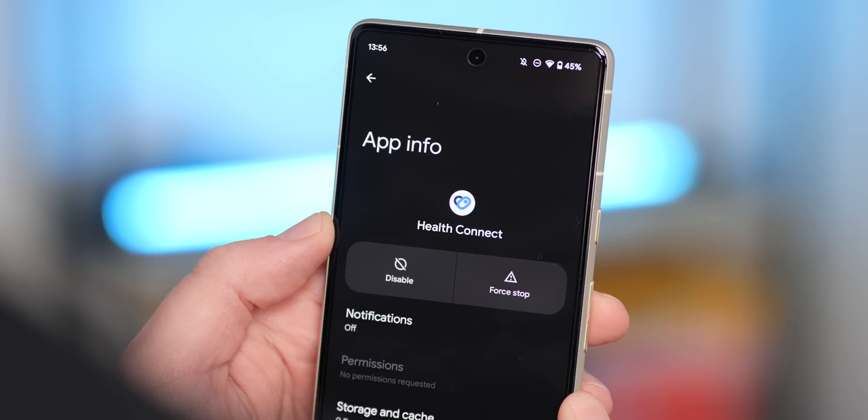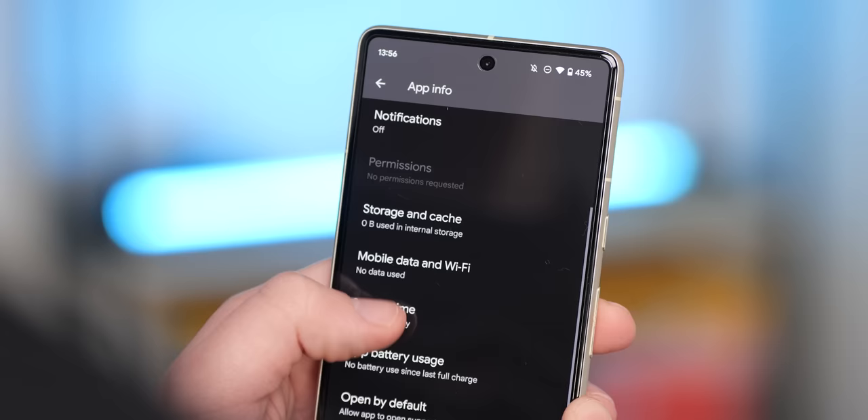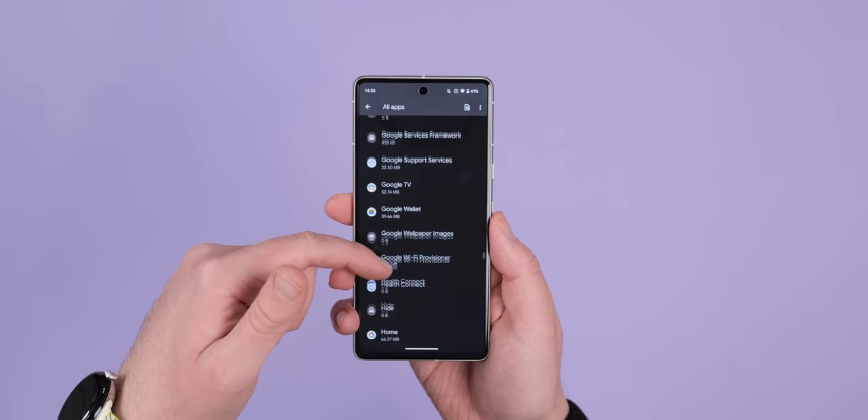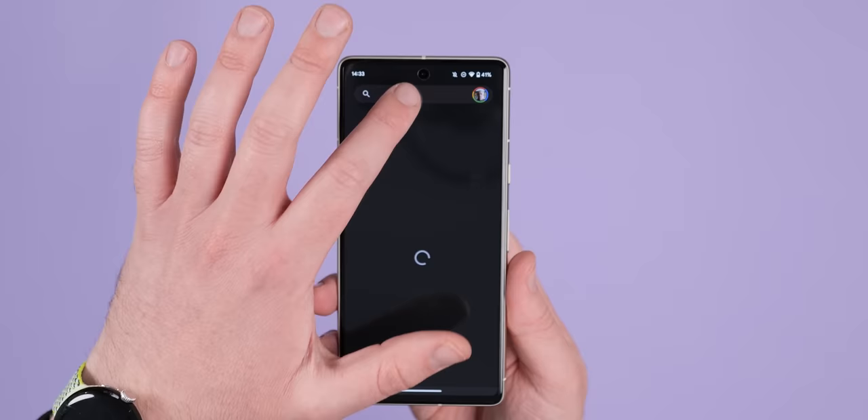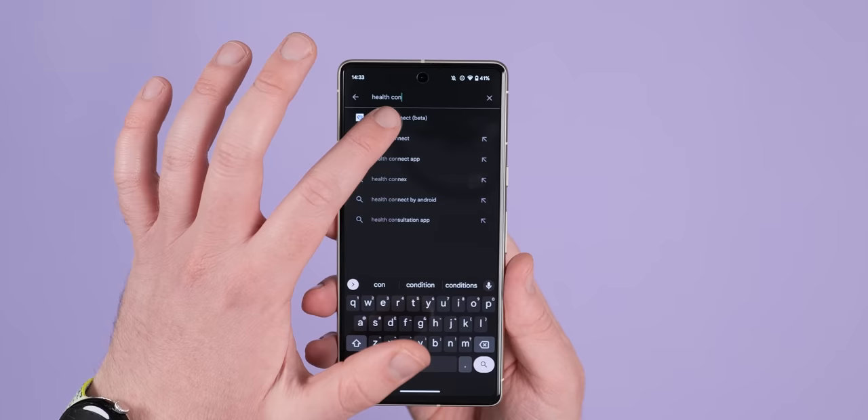The Health Connect app is now a default application on Pixel phones with this update. Health Connect lets you share health and fitness tracking data between applications, services, and devices. It relies on application integration but offers a way to sync data across multiple services with wearables and other fitness hardware connected to your Pixel. Other devices can download the app from the Google Play Store.